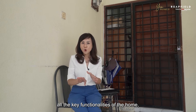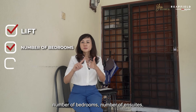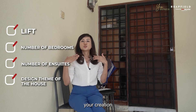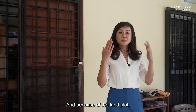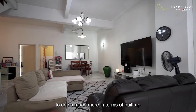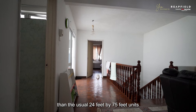This is a house suitable for those looking for a large inter-terrace to renovate to suit all key functionalities — such as a lift, number of bedrooms, number of en-suites, and design theme. This will be your creation designed to meet your every need. The large land plot allows you to do so much more in terms of build-up than the usual 24 by 75 feet units.